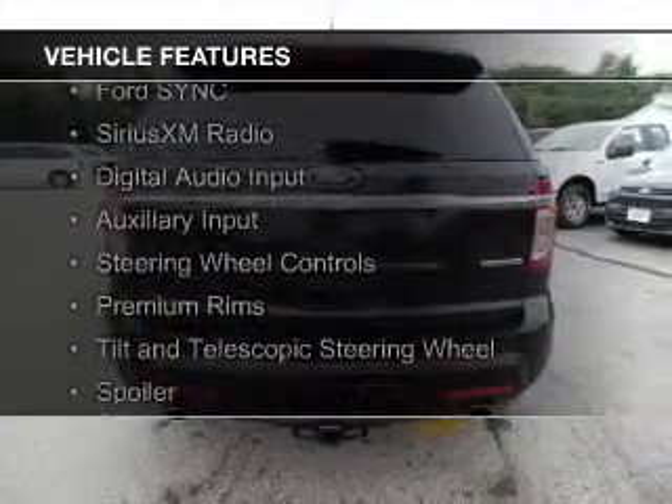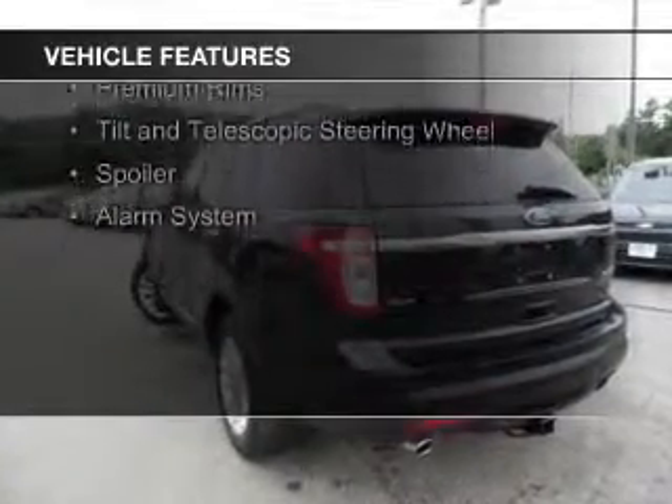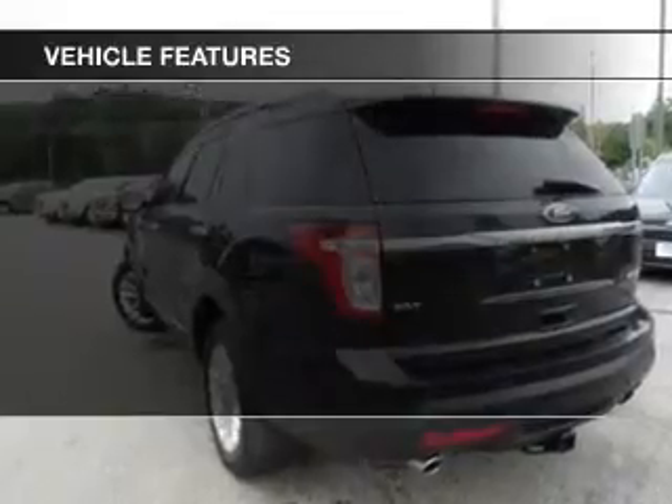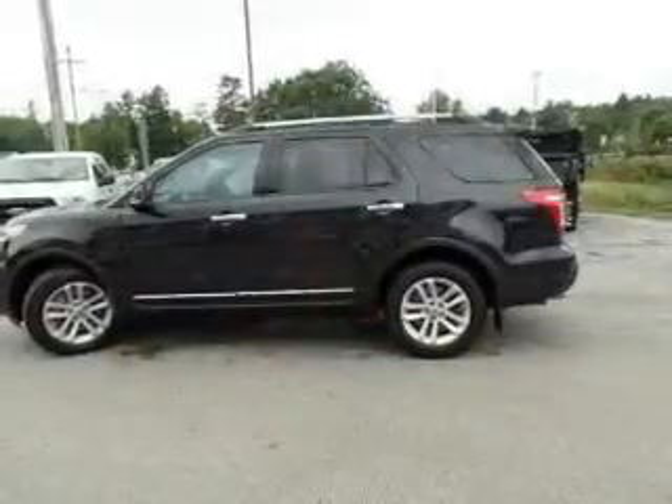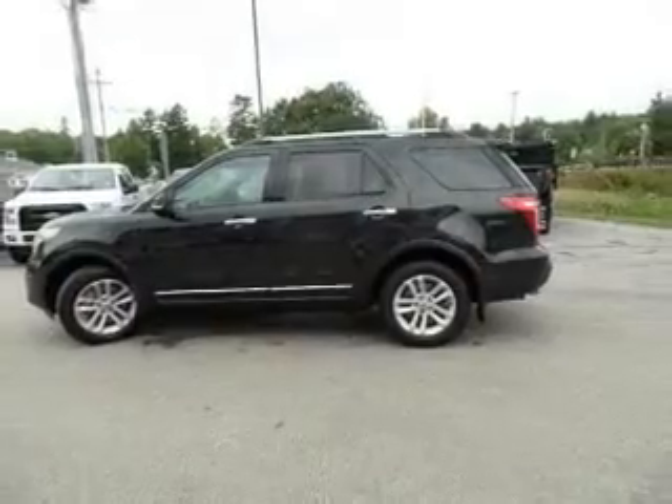Ford Sync voice activation, Sirius XM satellite radio, digital audio input, and auxiliary input, steering wheel controls, premium rims, a tilt and telescopic steering wheel, a spoiler, and alarm system.